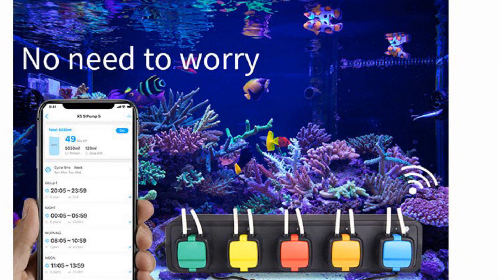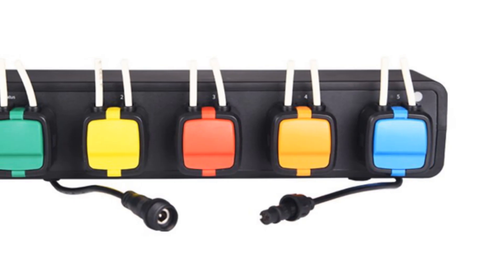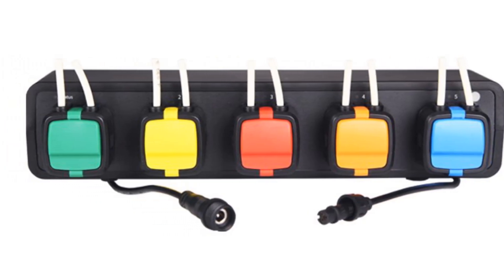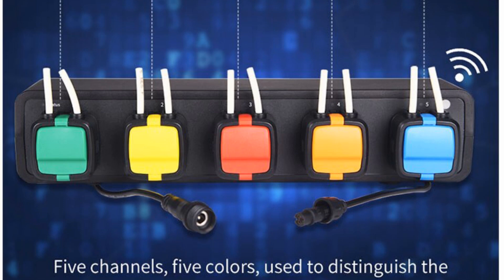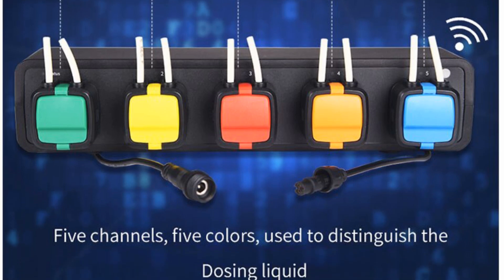In summary, the Camor X5s peristaltic pump is an excellent choice for marine aquarium hobbyists and coral reef enthusiasts. Its Wi-Fi remote control capabilities, compact design, and reliable dosing performance make it a suitable and convenient tool for maintaining optimal conditions in marine aquarium setups.